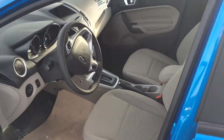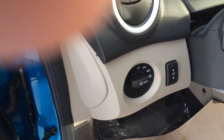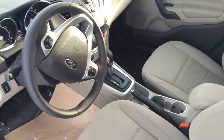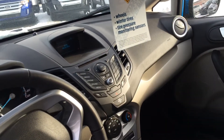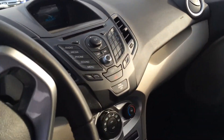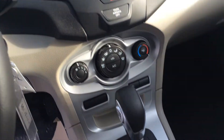Inside, you do have the medium stone cloth interior. It does come with automatic headlamps, a 6-speed select shift transmission, Microsoft Sync system, power windows, power locks, and air conditioning.